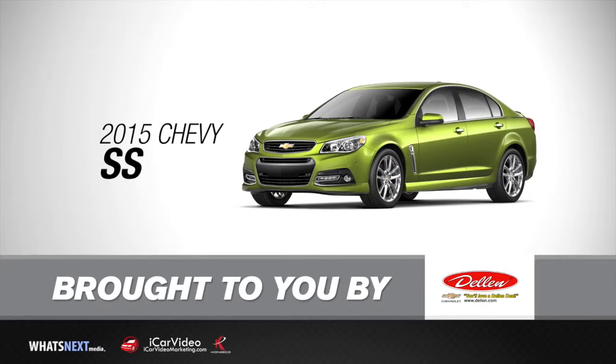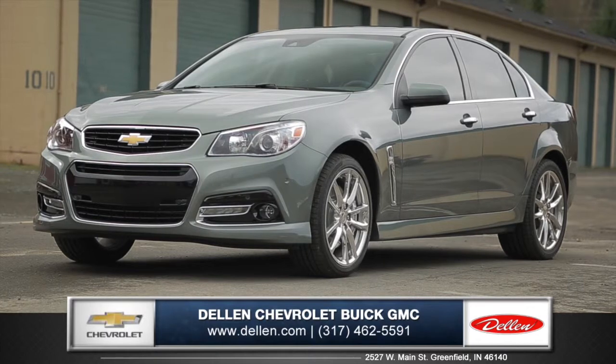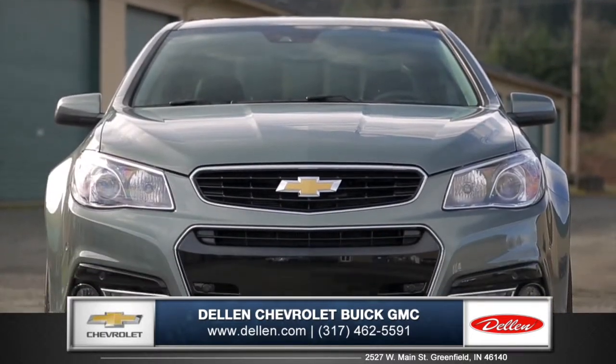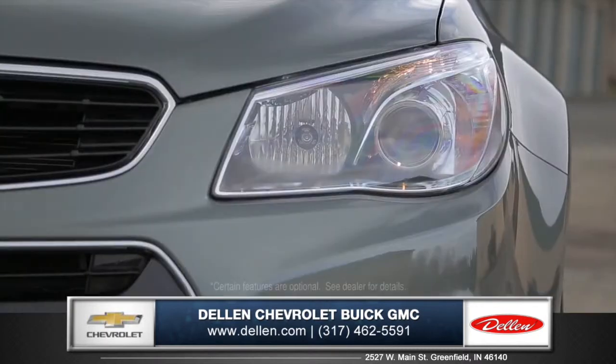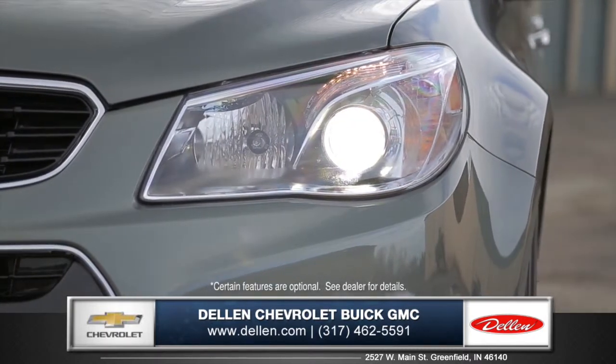Let's talk about the new 2015 Chevrolet SS at Dillon Chevrolet Buick GMC. Sleek hood lines and a bold grille make for a powerful front fascia. Signature headlamps with LED daytime running lights add style and visibility.